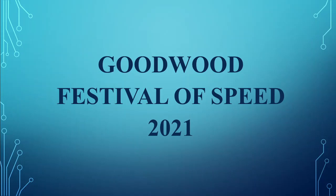Welcome everybody. The Goodwood Festival of Speed is one of the most famous hill climb events in the world, and the 2021 event is one of the best yet. Here are a few of the cars that debuted at Goodwood.